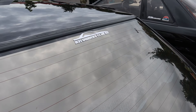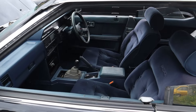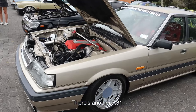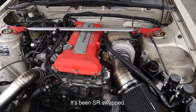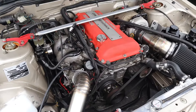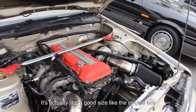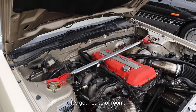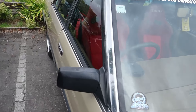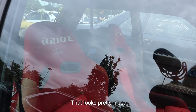It's got a cool sticker there. There's another R31. It's been SR swapped. It's actually like a good size — the engine bay is a good size for the SR. It's got some red Brides in it. That looks pretty nice.